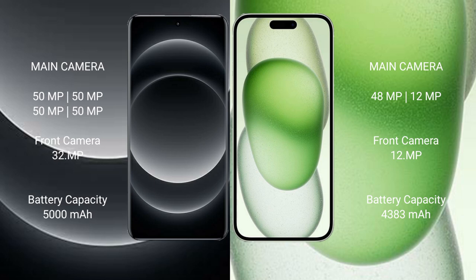Xiaomi 14 Ultra has a 5000mAh battery with 90W fast-charging support. iPhone 15 Plus has a 4383mAh battery with 30W fast-charging support.